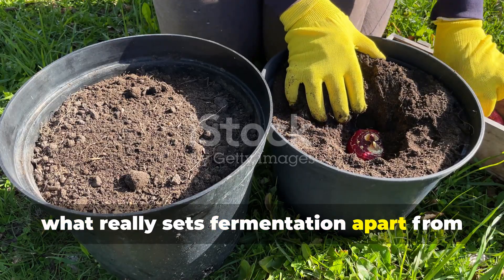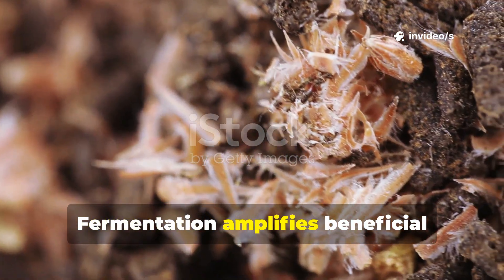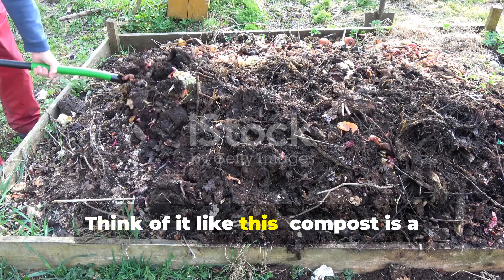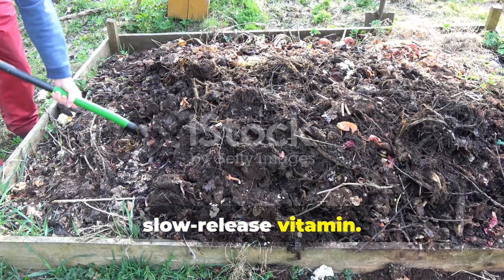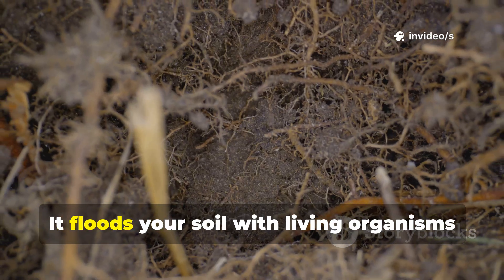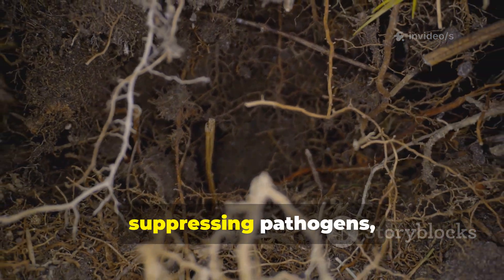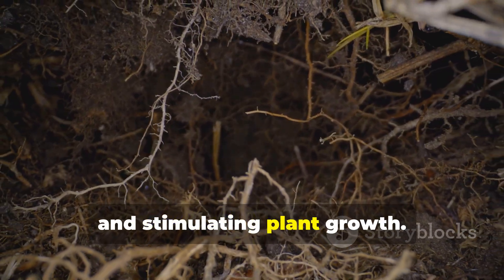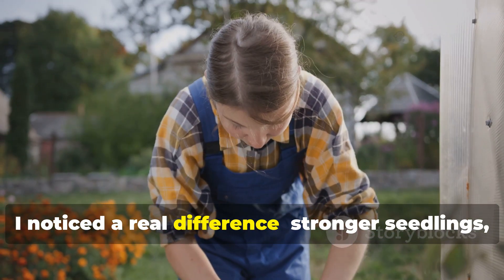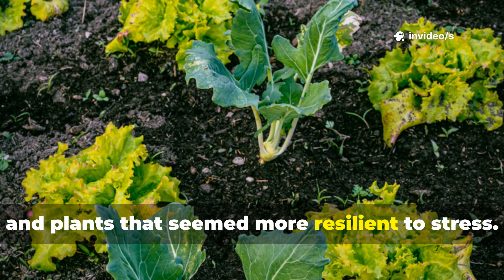What really sets fermentation apart from composting is the microbial advantage. Fermentation amplifies beneficial microbes in a way compost rarely can. Think of it like this: compost is a slow-release vitamin — it works eventually, but it's mild. Fermentation is like a probiotic shot — it floods your soil with living organisms that immediately begin interacting with the root zone, suppressing pathogens, and stimulating plant growth. When I started adding fermented amendments to my garden, I noticed stronger seedlings, fewer pest problems, and plants that seemed more resilient to stress.